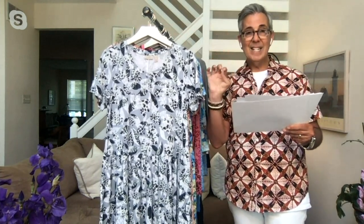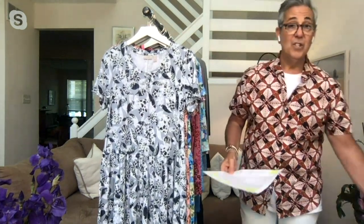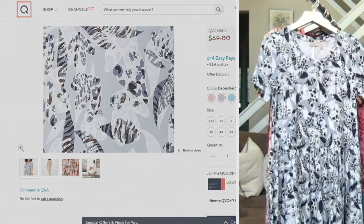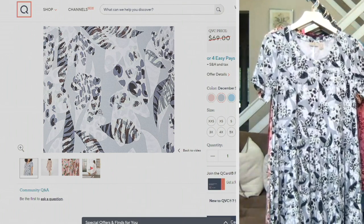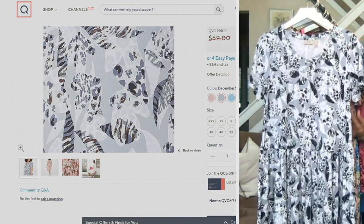Four easy payments of $15.69. There are 11 colors in this dress. This is our 90% rayon, 10% spandex fabric — she is no joke. Here are the colors, and there's also a short sleeve version — she's fabulous.